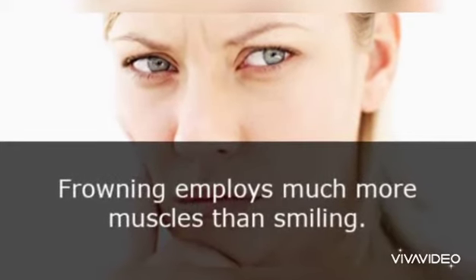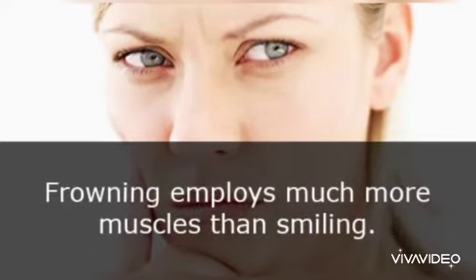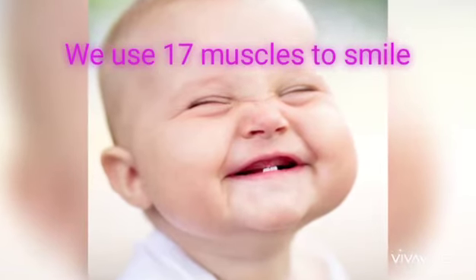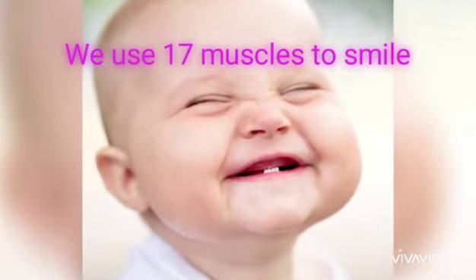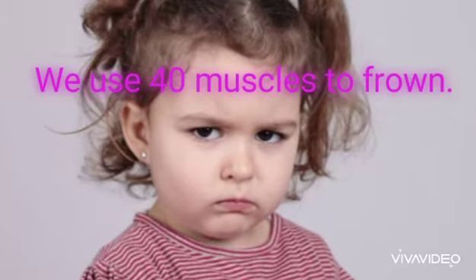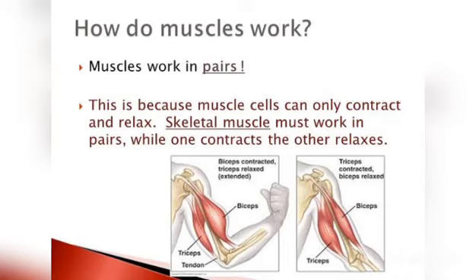We have almost 50 muscles on our face. Here is a fun fact: we use 70 muscles to smile and we use 40 muscles to frown. So we should always smile!